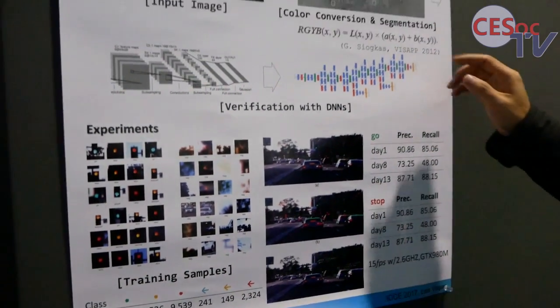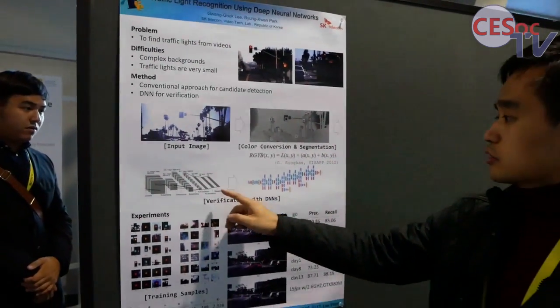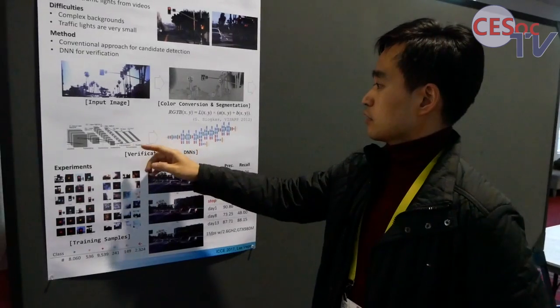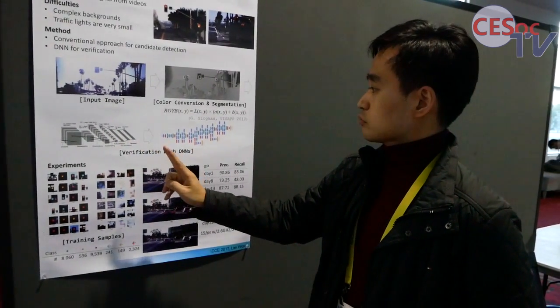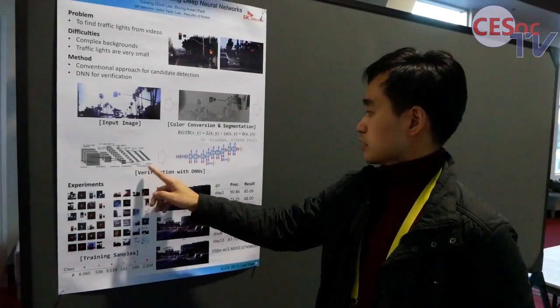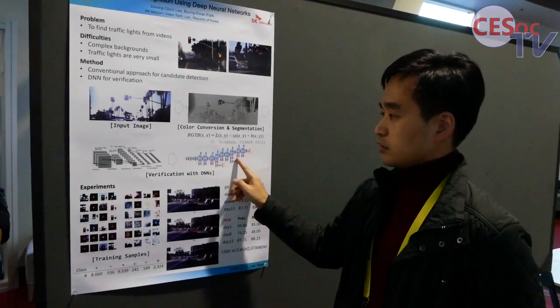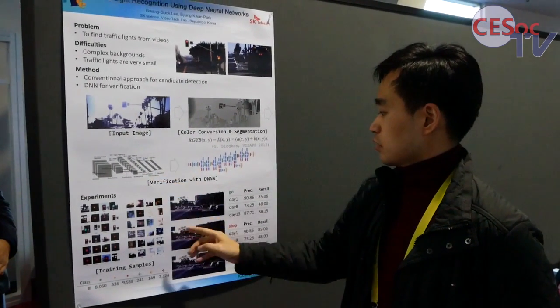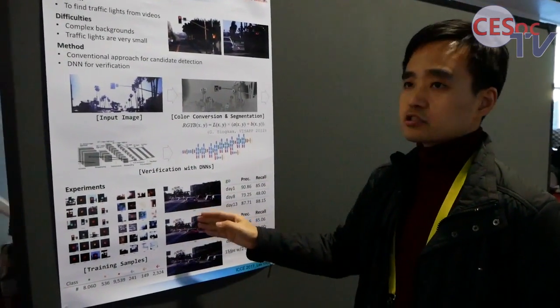I then applied a deep neural network to filter out those candidates. I used two DNNs sequentially: the first is LeNet, trained on the MNIST dataset, and the second is GoogLeNet. LeNet is applied first because it can eliminate false alarms quickly with moderate accuracy.